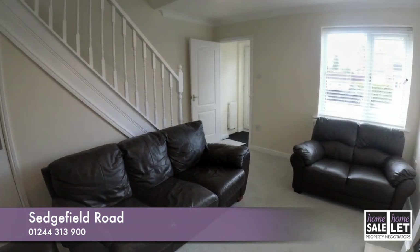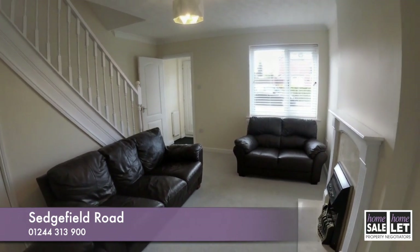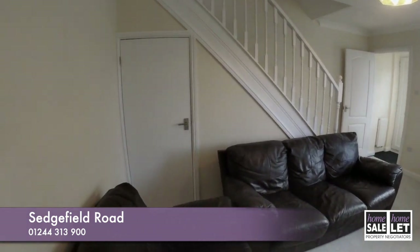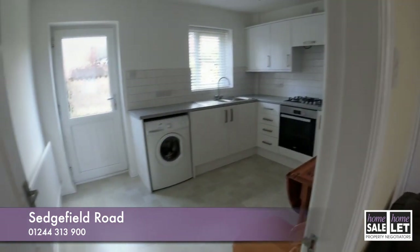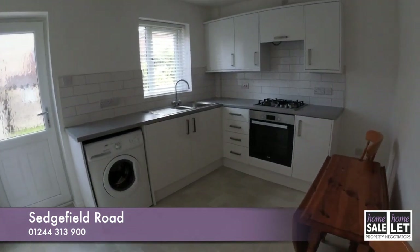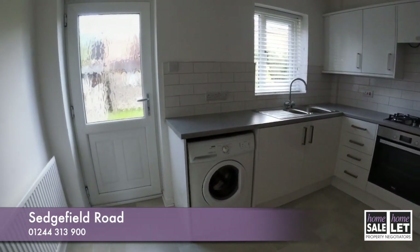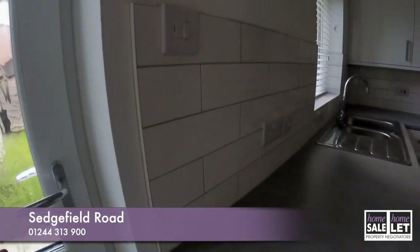As you can see, the landlord has renovated this property to a very high standard. The property does benefit from a newly fitted kitchen and bathroom suite and has been fully redecorated internally in neutral decor.